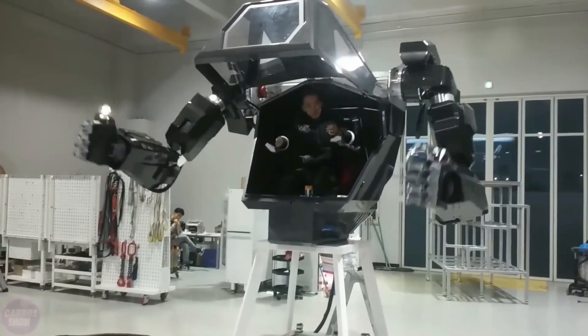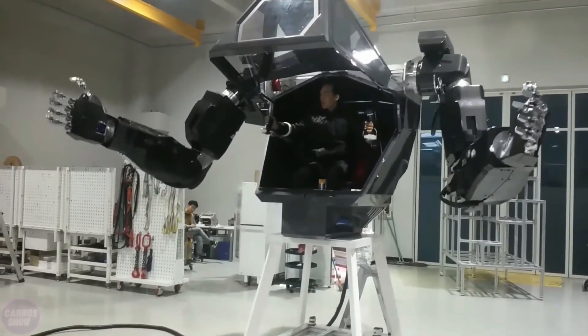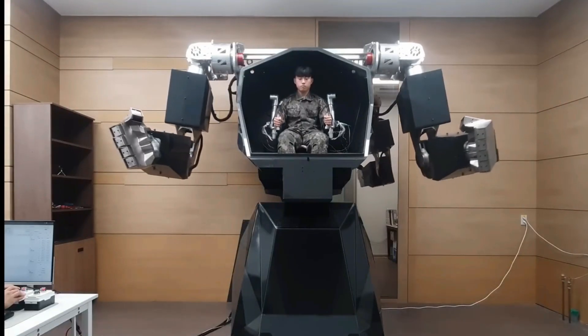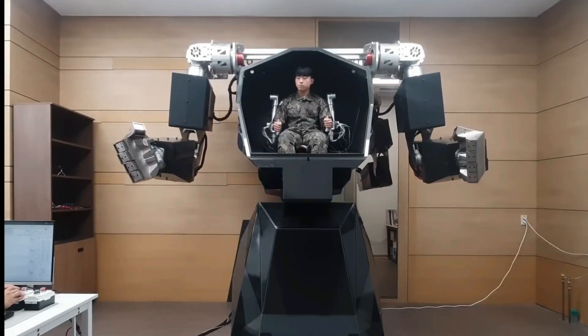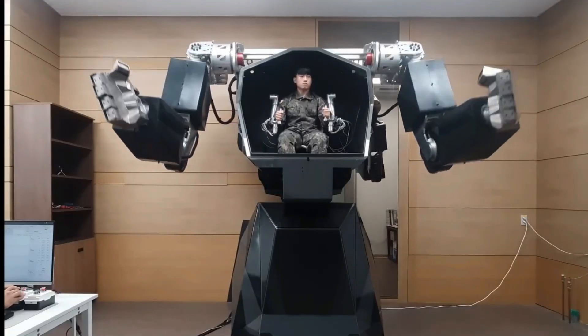Bigman features state-of-the-art actuators and a sophisticated tactile control system that allows for precise object manipulation even in unstable conditions. Its adaptive motion control system enables efficient movement and real-time interaction with the environment.